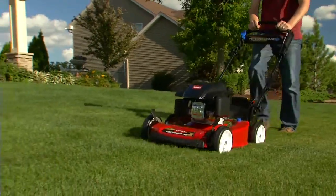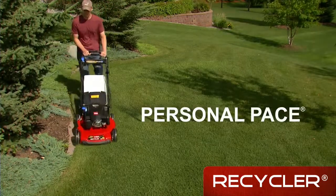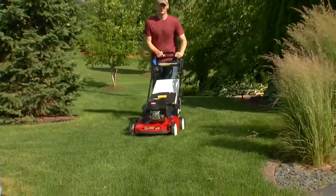Rear-wheel drive models are available with Toro's patented Personal Pace Automatic Drive that adjusts to your walking speed. Just press the handle and go. The faster you walk, the faster you mow — a Toro exclusive.